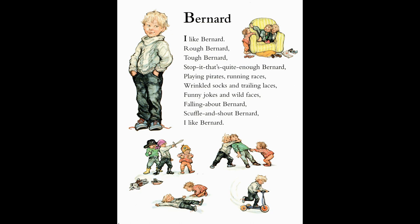Oh good, here's Bernard. I like Bernard. Rough Bernard. Tough Bernard. Stop it — that's quite enough, Bernard. Playing pirates, running races, wrinkled socks and trailing laces. Funny jokes and wild faces. Falling about, Bernard. Scuffle and shout, Bernard. I like Bernard.